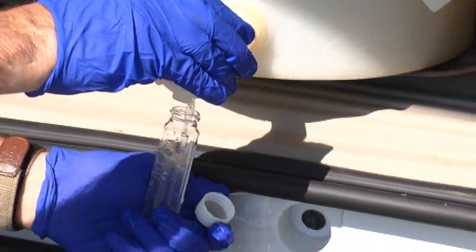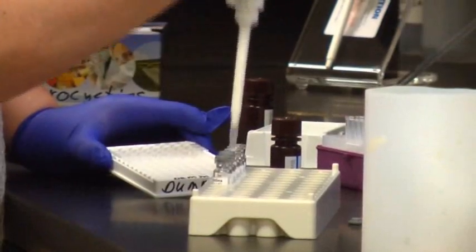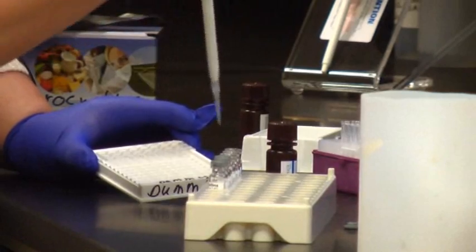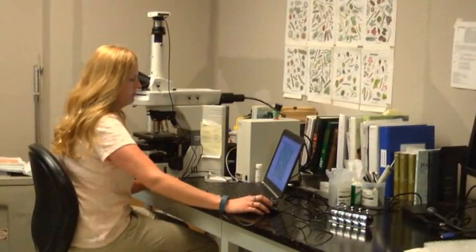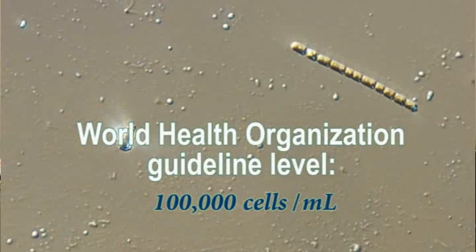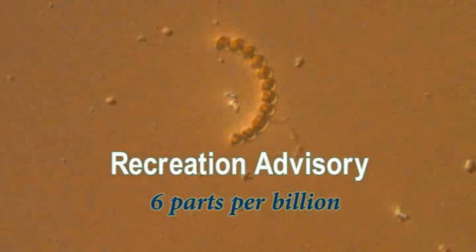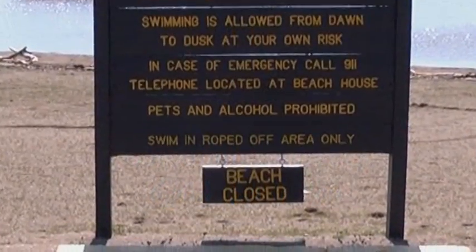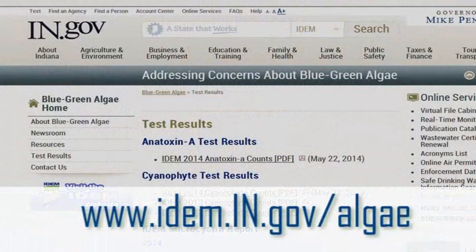After the collection team brings the samples back to the lab, work begins on analyzing the water and seeing if threatening levels of cyanobacteria are present. The analytical team will also look for known toxins produced by cyanobacteria. Indiana uses the World Health Organization guideline level of 100,000 cells per milliliter, or a toxin level of 6 parts per billion, for a recreation advisory. Beaches will be closed if toxins reach 20 parts per billion. Exact cell counts and toxin levels can be found on IDEM's website at idem.in.gov/algae.